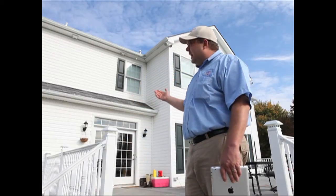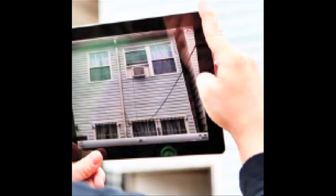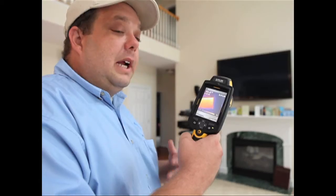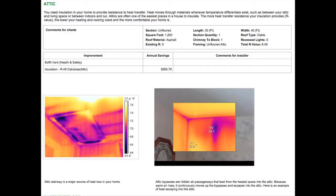First, I inspect the home's exterior and take photos right from the iPad's camera. My company's auditors also use our infrared cameras. iHeat will embed the images into the reports and all photos from the job into a client report.